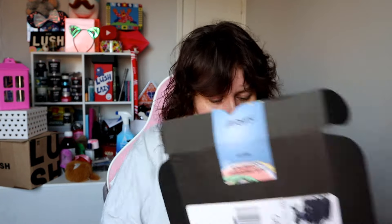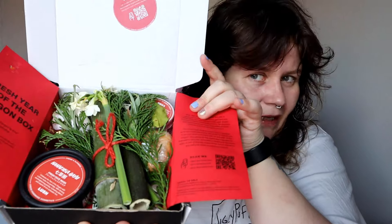Wow, this is cool. I don't think I've ever seen bamboo like that thick in person. That is so cool. So it says: Fresh Year of the Dragon box.